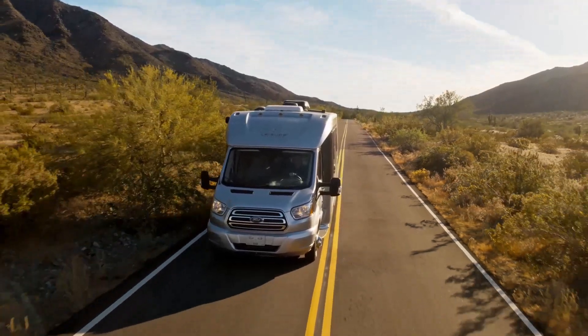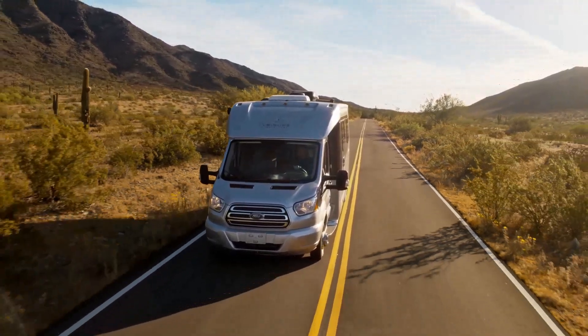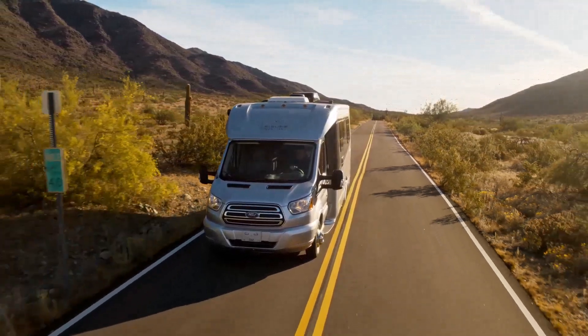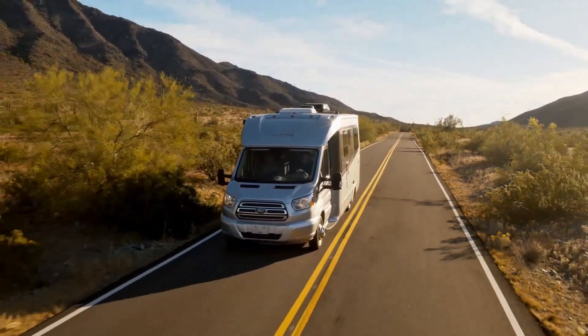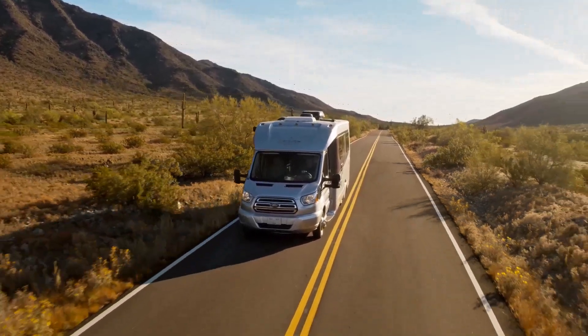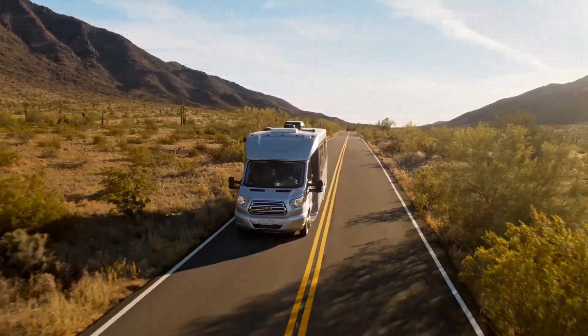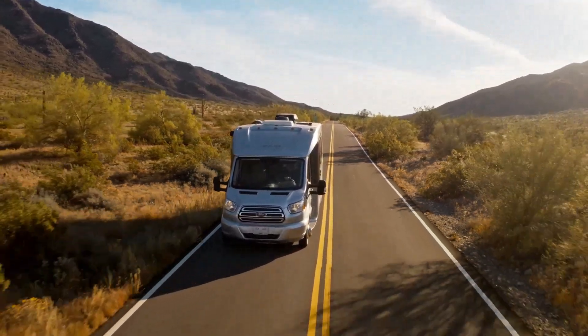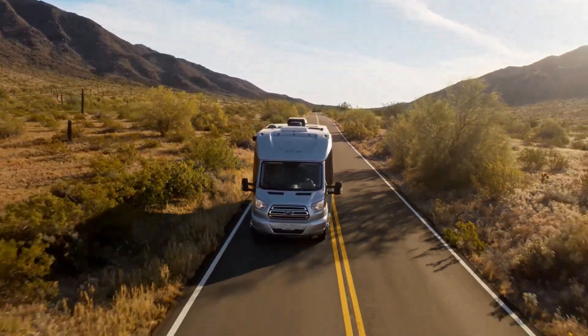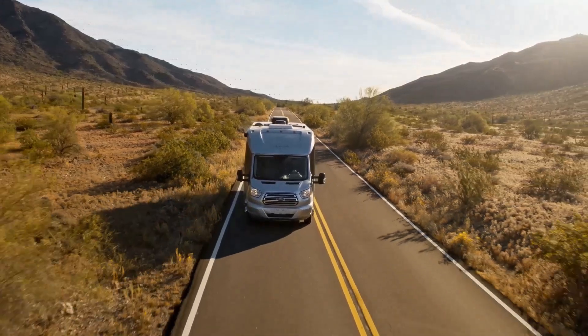The North American-built Ford Transit 350 HD coach chassis is the perfect match for the Wonder by Leisure Travel Vans. With a 3.2L I5 turbo diesel engine matched to a 6-speed automatic transmission, you'll enjoy a smooth and powerful ride with 185 horsepower and an impressive 350 pound-feet of torque.